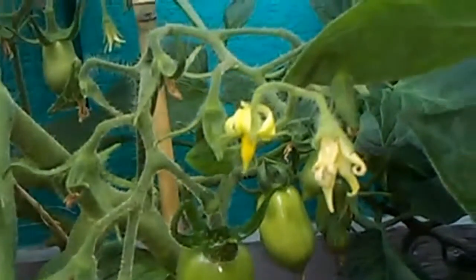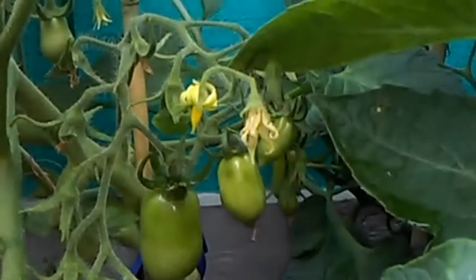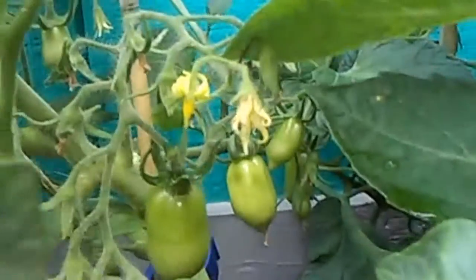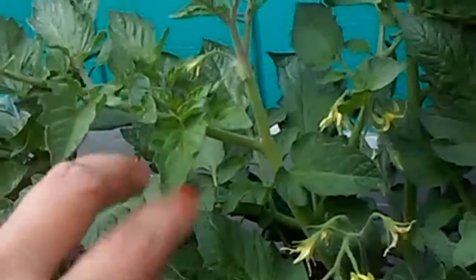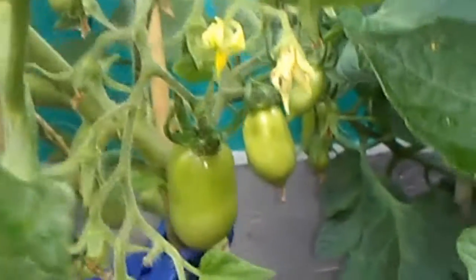Here's the other tomato, also started from seed. This is the first tomato — the only one that survived. I got three of these started from seeds and this is the only one that made it. Then this one here I planted a little bit later. This is the earlier one I planted from seeds, and look at that Roma tomato.